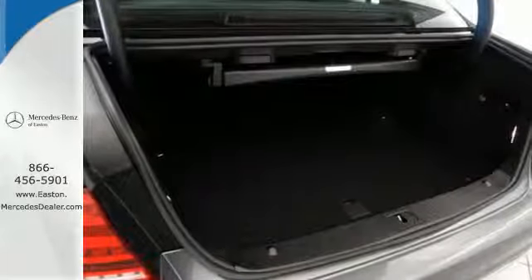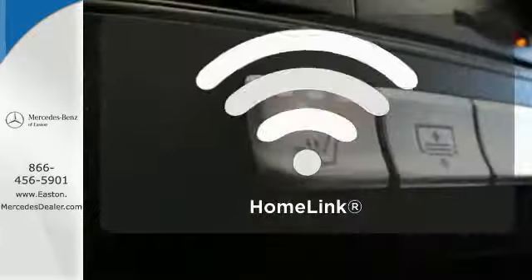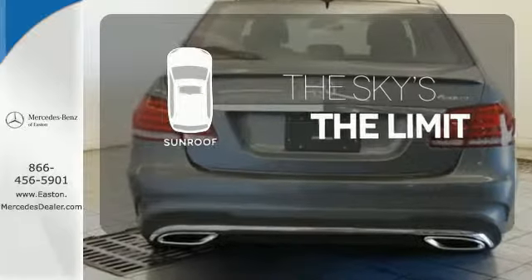Then you hit the gas and the engine proves that this E-Class is tailored for you in every way. Doors open and your path is well lit with HomeLink. Get your daily vitamin D by opening up the sunroof.